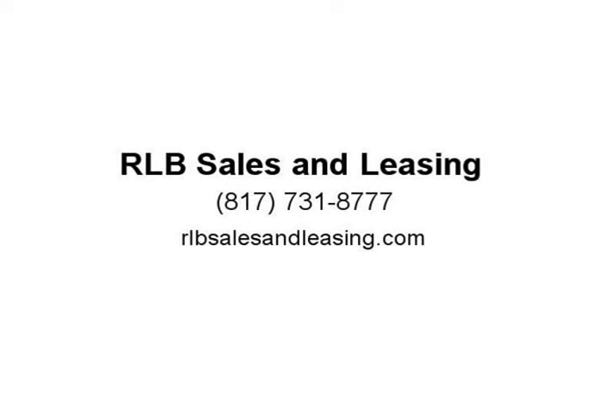Carfax One Owner, Clean Carfax, AWD, One Speed Automatic.